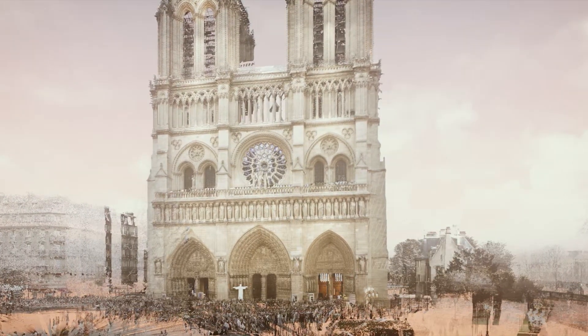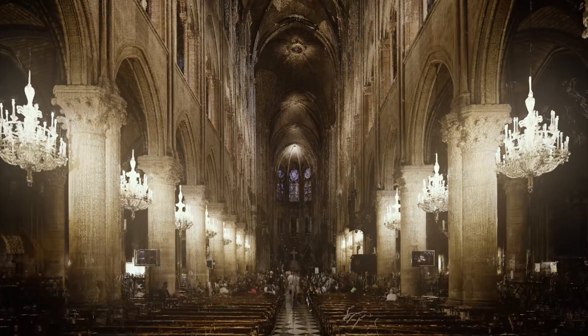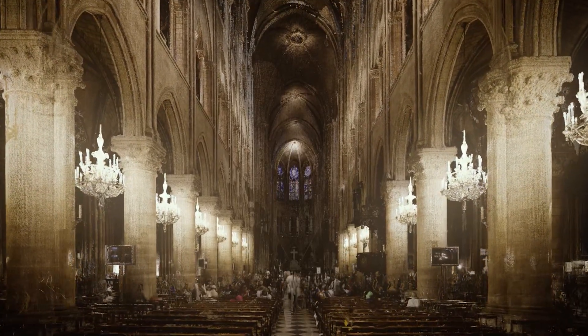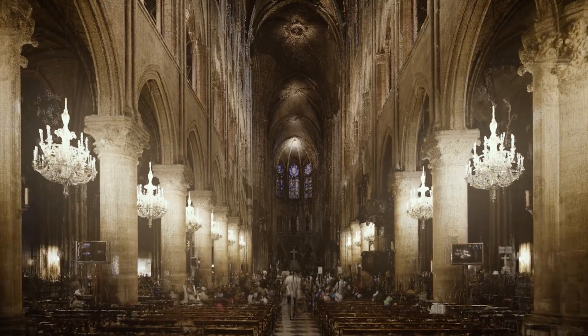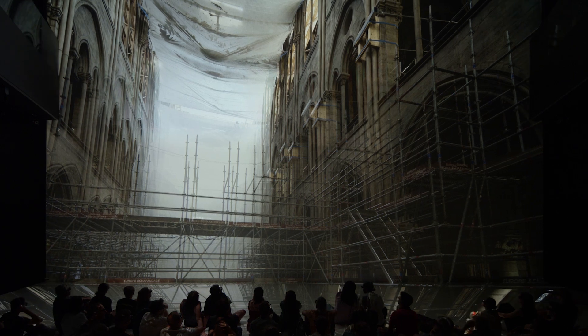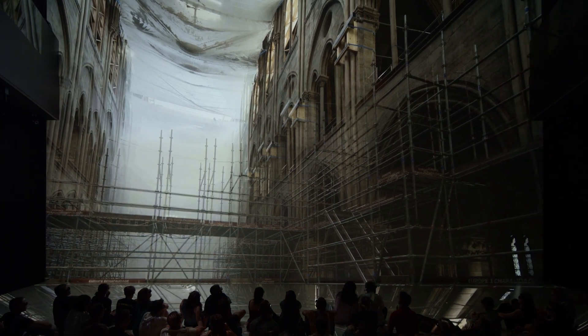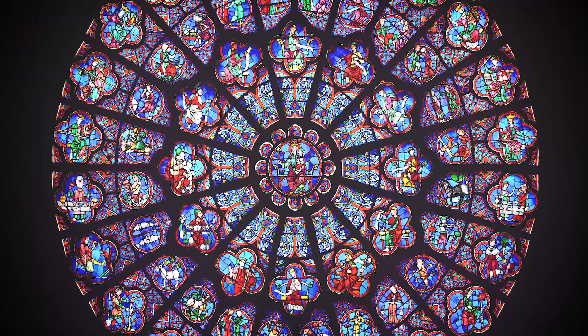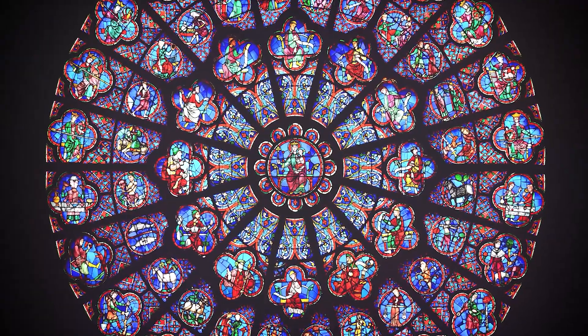The data of the point cloud contains over a billion points, with the majority depicting the interiors of the cathedral in detail. To display these massive amounts of data in Deep Space 8K, the point cloud was divided into different sections. In some places there are additional details to discover, such as 360-degree panoramas, 3D models, and a high-resolution image of the rose window of the west portal.